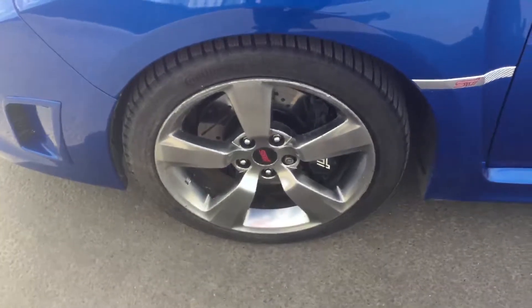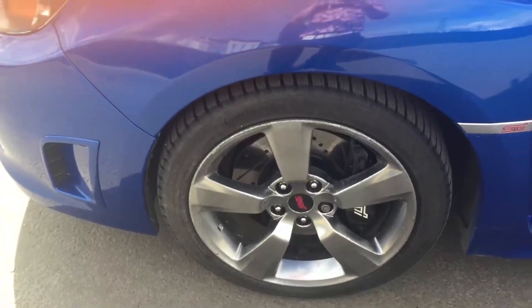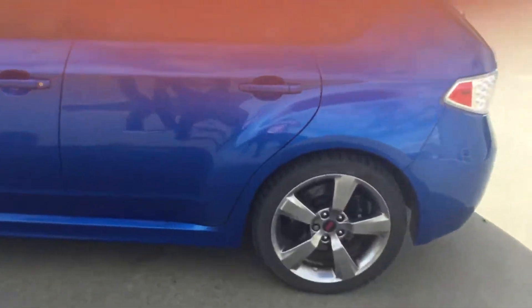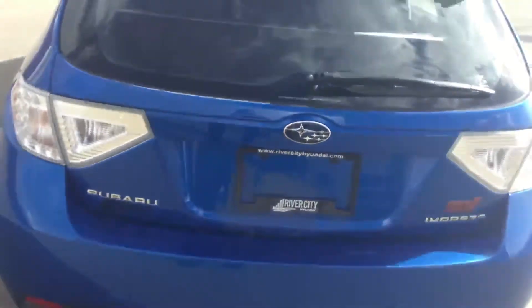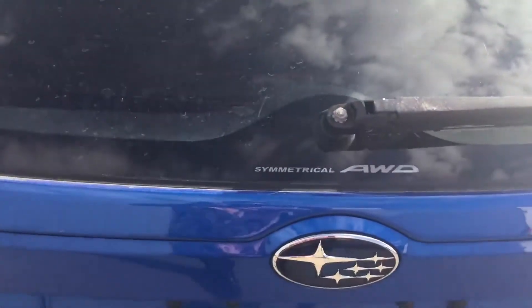As you can see it's got the alloy tires still in good condition — the alloy rims. You got the signal light on your side mirror. Four-door hatchback. Back here you got the quad exhaust. Big signal lights. This has also got the all-wheel drive as you can see on there.